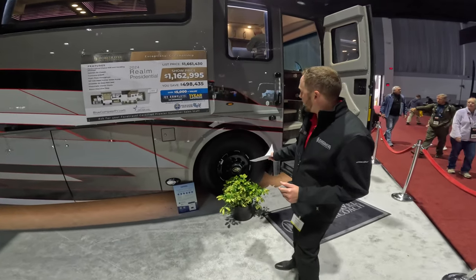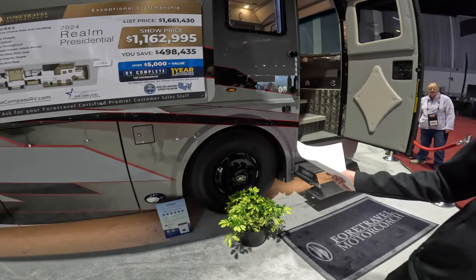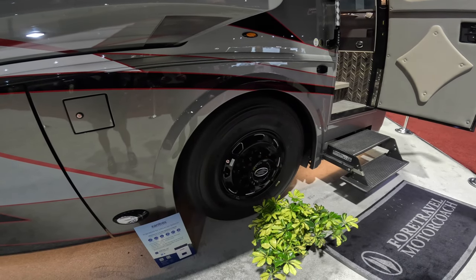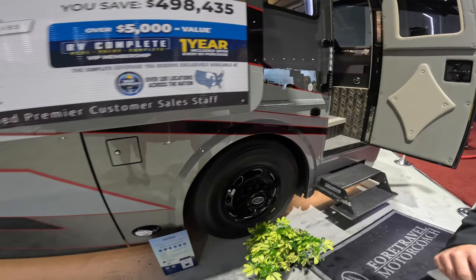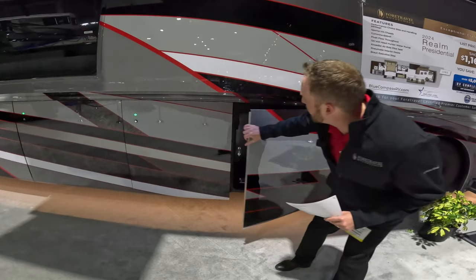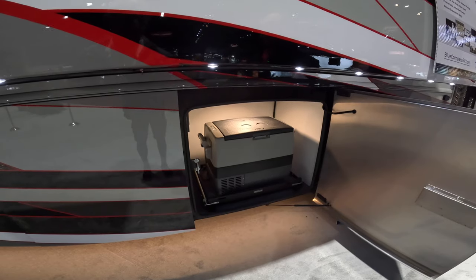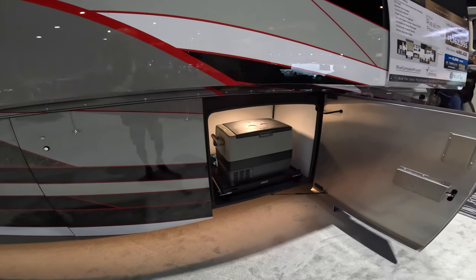Starting here on the outside as we walk down, we do have our American Racing black wheels — that comes as an option. We have the black package on all the bezels, lights, and handles on this motorhome, which is also an option. As we walk around this coach, we have our slide tray for the freezer and our refrigerator, as well as our outside TV area.